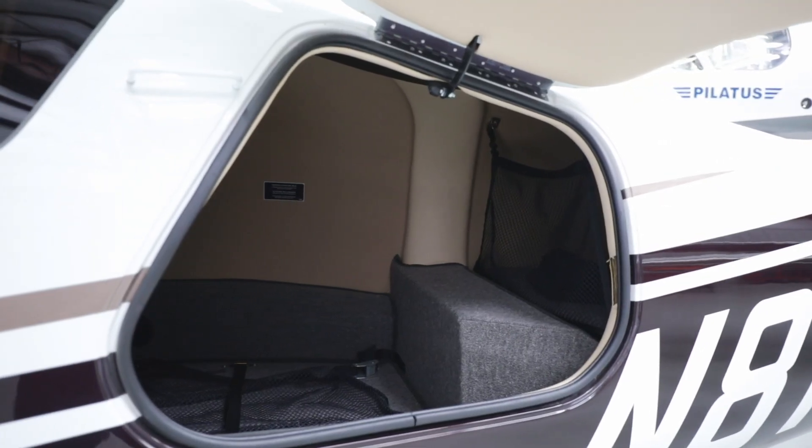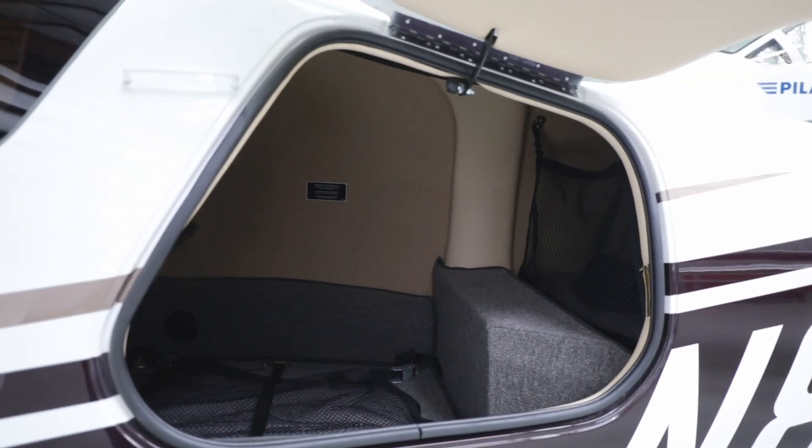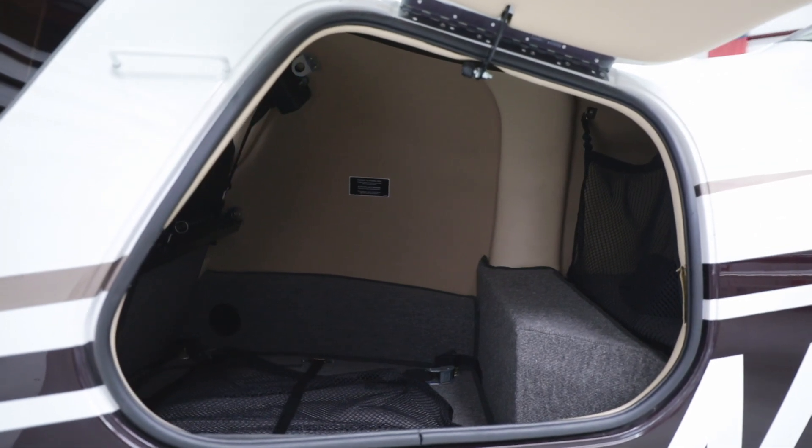You can bring plenty of luggage because of the large, lockable baggage compartment in the rear of the plane.